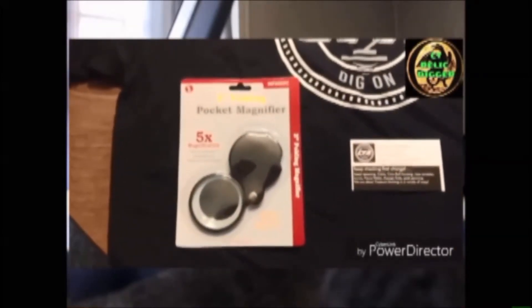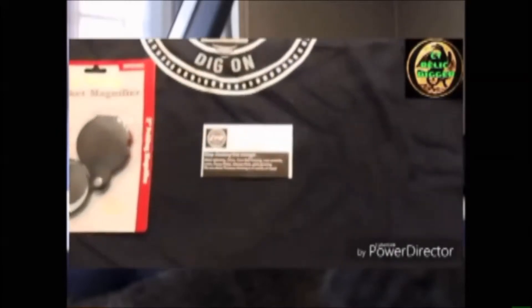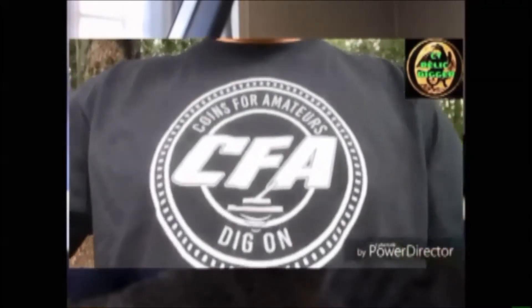While we're watching him do that, I'll read you the note he sent. It says: Chad, I hope you enjoy. You have an awesome channel. Keep up the good work. I know these are going to a great home. CT Relic Digger. And there he is, sporting a CFA shirt. Looking sharp there buddy.